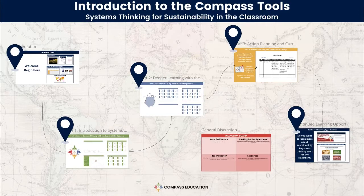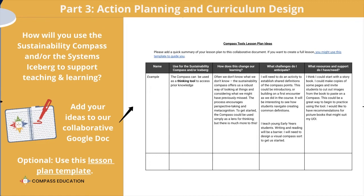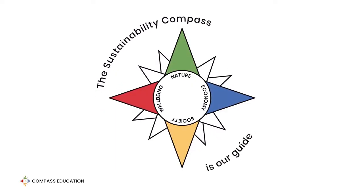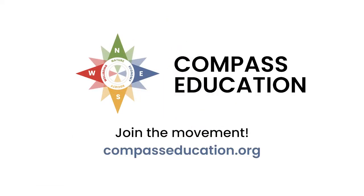You will walk away from this workshop with ideas you can use tomorrow, next week, and next year to transform teaching and learning in your school. Learn more today about our Introduction to the Compass Tools workshop and our other professional learning offerings at compasseducation.org.